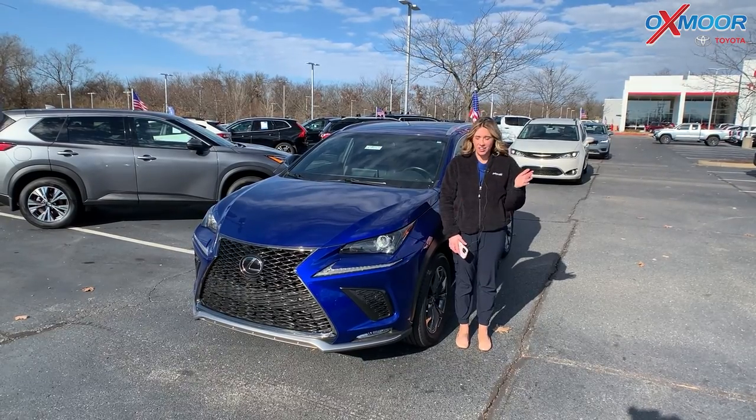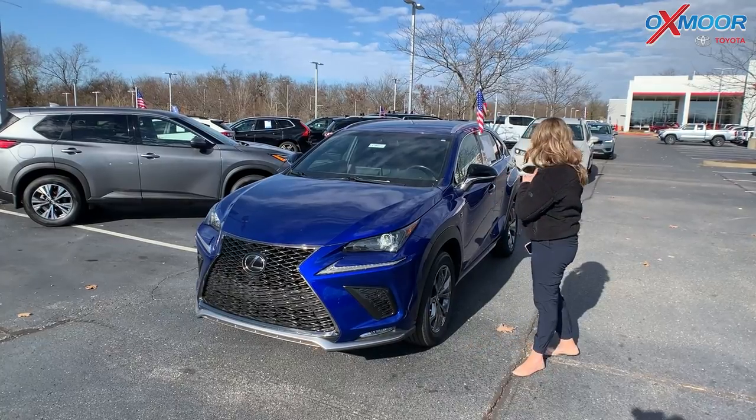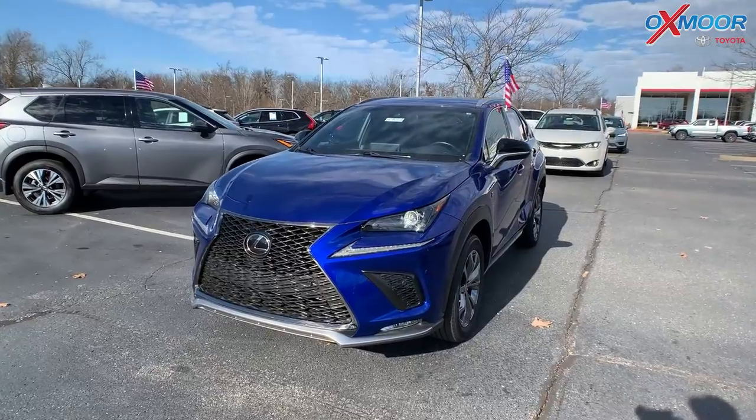Hey everyone, it's Gabrielle over here at Oxmoor Toyota for our pre-owned vehicles of the week. We're going to have three vehicles that we are going to talk a little bit about. Let's go ahead and start with this one right here.